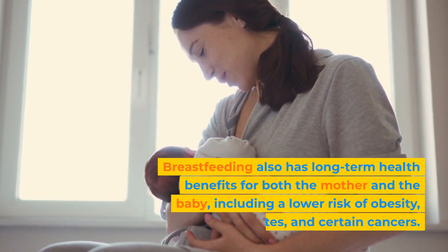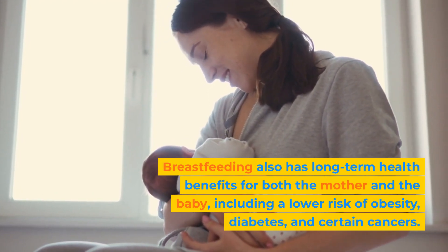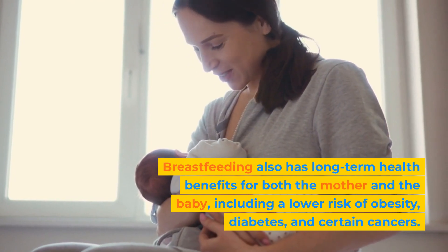Breastfeeding also has long-term health benefits for both the mother and the baby, including a lower risk of obesity, diabetes, and certain cancers.